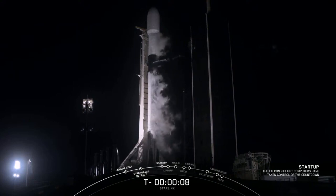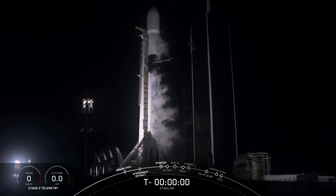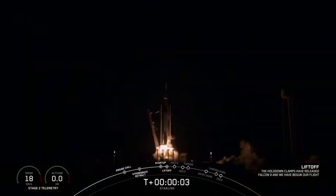Ten, nine, eight, seven, six, five, four, three, two, one, zero. Take a shot. And lift off.